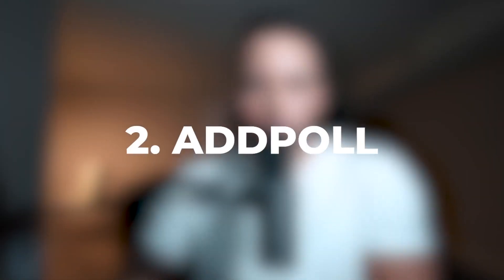Number two on the list is AdPoll. This app also offers instant PayPal cash outs and the payout minimum is very, very low — around $3 to $5. They can also pay you in gift cards.